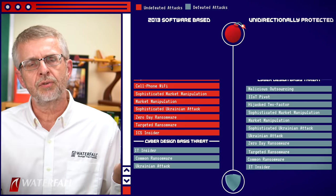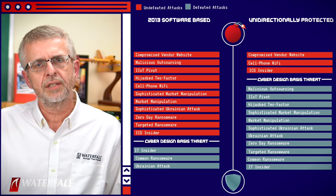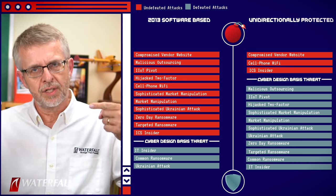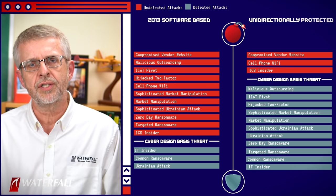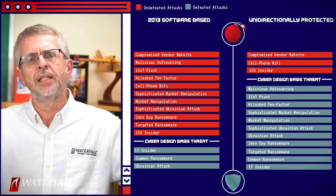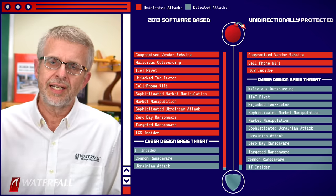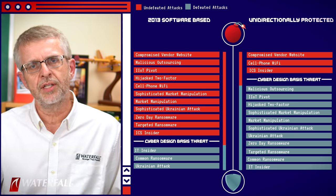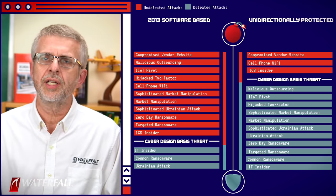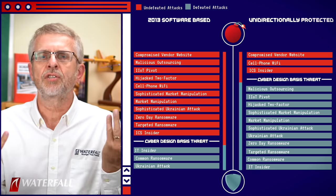So let's update our scorecard. The attacks above the line are not reliably defeated — this attack goes above the line for both security postures. The attacks below the cyber design basis threat line are reliably defeated by the security posture. As you can see, there is a significant difference between these two security postures with only one change. We're using the top 20 attacks to compare the strength of these postures, and we can see visually what's going on here.